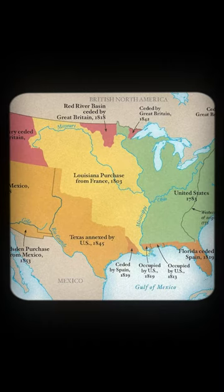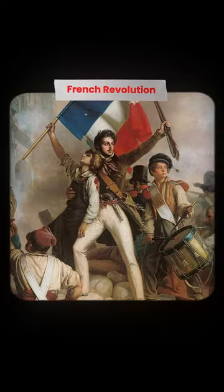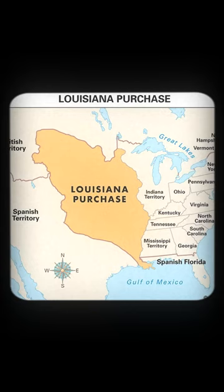They then expanded, taking control of the other British lands to the west until they reached the Mississippi River. France, at the time, had just experienced their own revolution and was in no shape to be managing a territory so large and far away, so they agreed to sell it to the Americans in 1803 for only 15 million dollars.